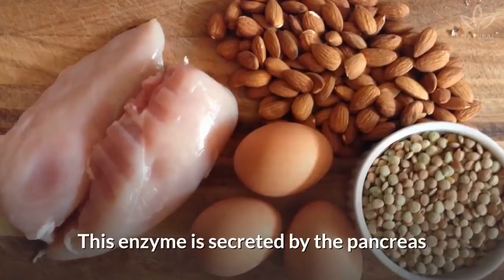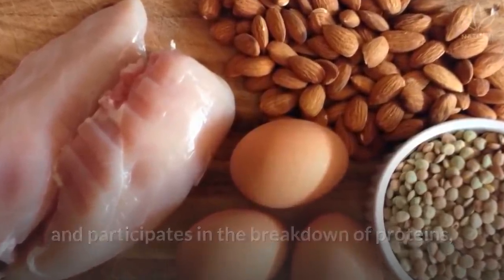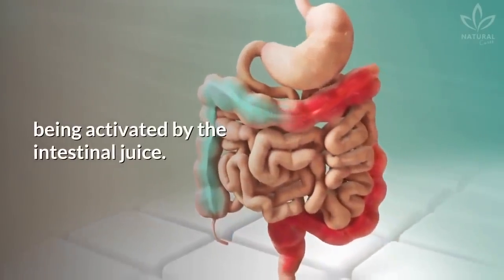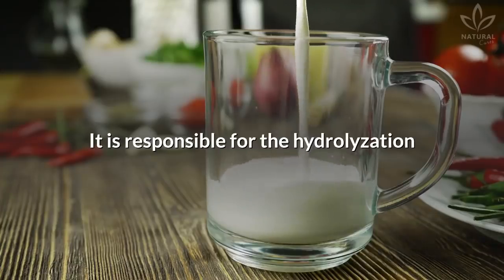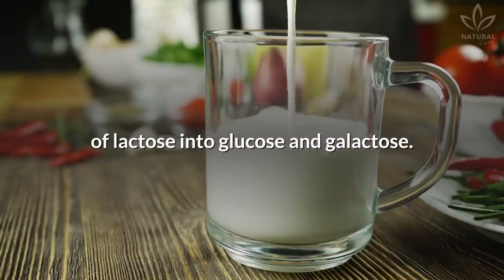Protease: This enzyme is secreted by the pancreas and participates in the breakdown of proteins, being activated by the intestinal juice. Lactase: It is responsible for the hydrolyzation of lactose into glucose and galactose.